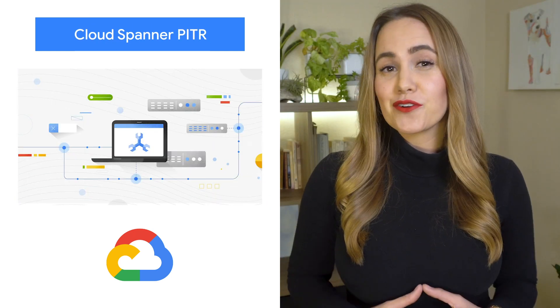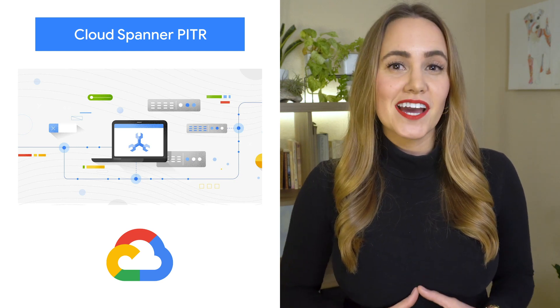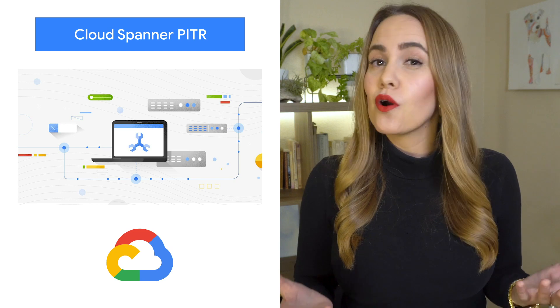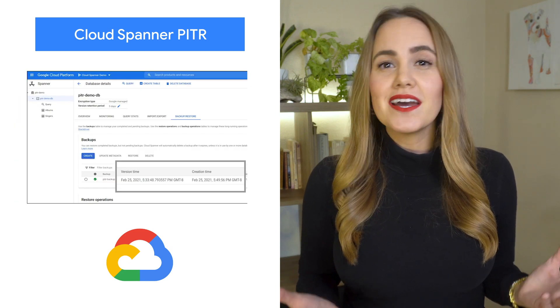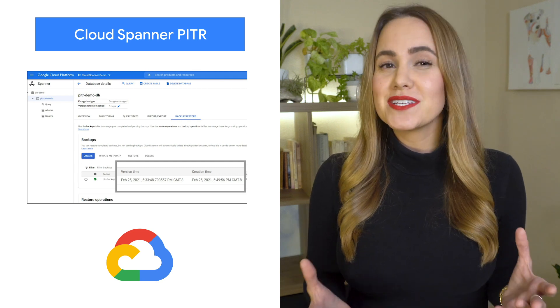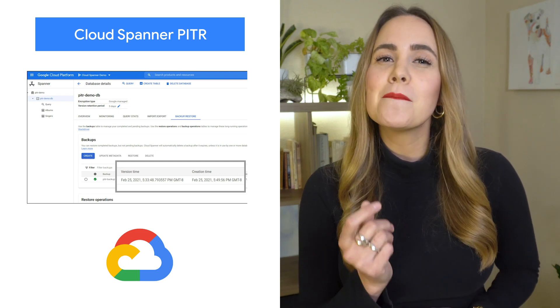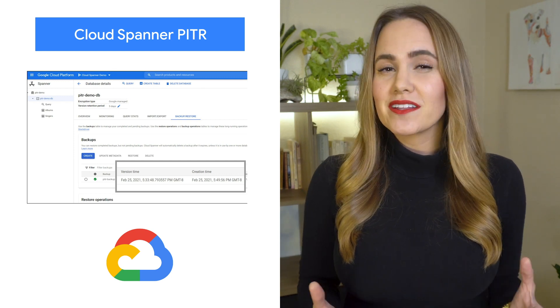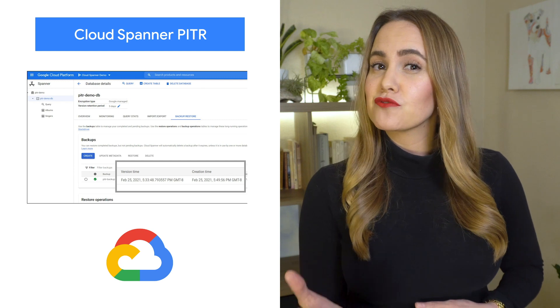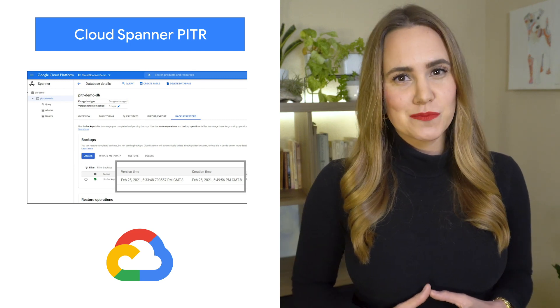Cloud Spanner recently launched a point-in-time recovery capability that provides complete data protection against inadvertent deletion or updates due to user error. With this capability, Spanner now offers continuous data protection with the ability to recover your past data to a microsecond granularity. This helps enterprises quickly fix data corruption to reduce risk, loss of business, and minimize impact on customer experience.